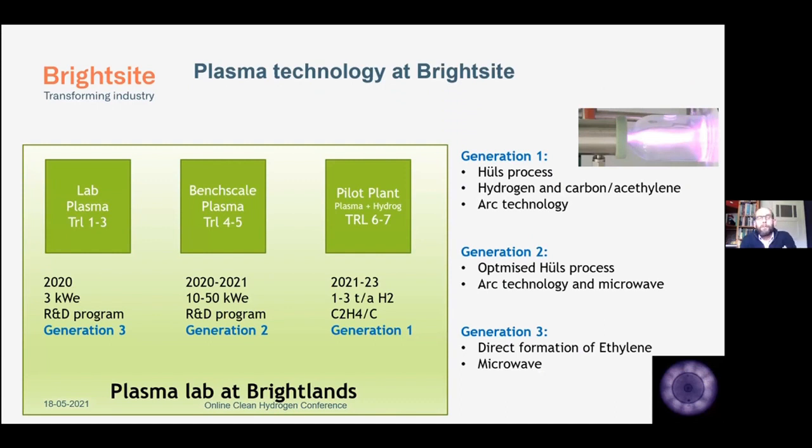So what are we doing at Brightside? We actually think in three generations. Using plasmas in the chemical industry has already been done in the last century — in the 1930s and 40s by the company Hulse. They developed an arc plasma process using methane to make acetylene. This plant was even refurbished in the 90s and is still running — it's now owned by Ineos. So using a plasma arc to make acetylene out of methane or natural gas is proven technology, but it never became big in the world. It was much easier just to burn the methane or natural gas.